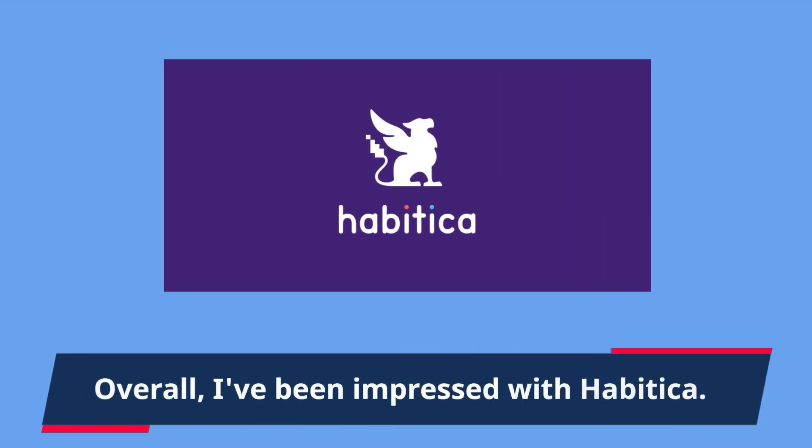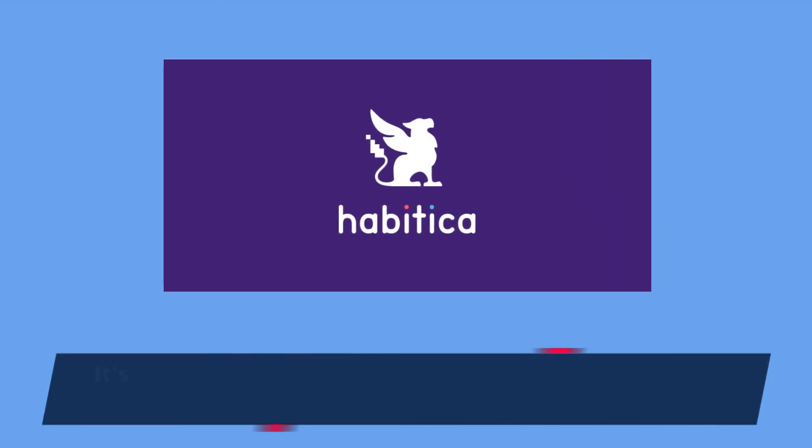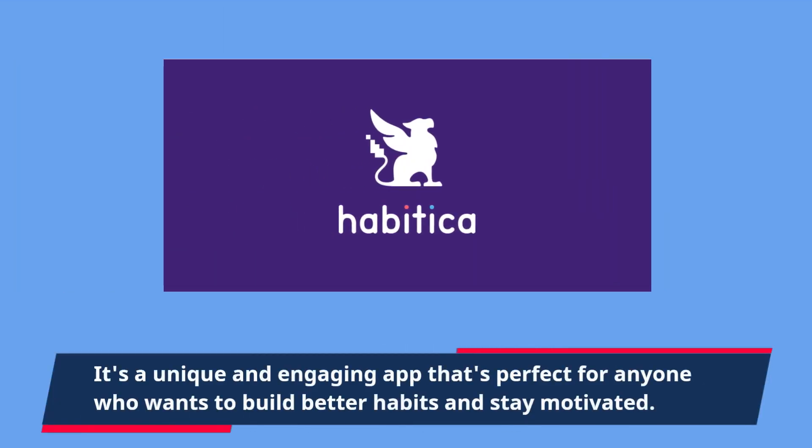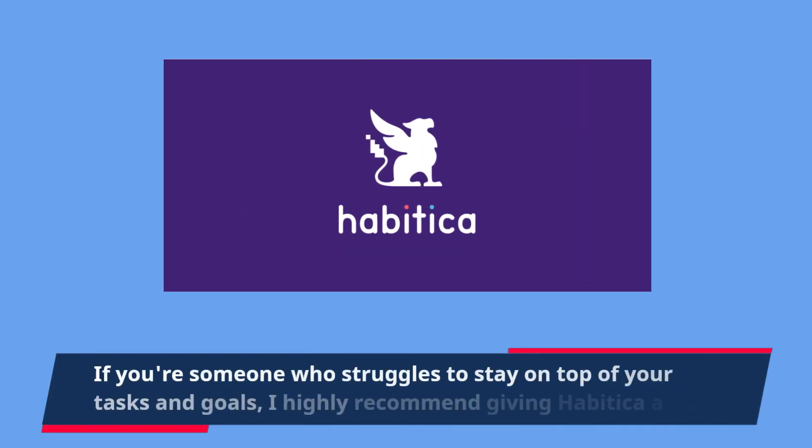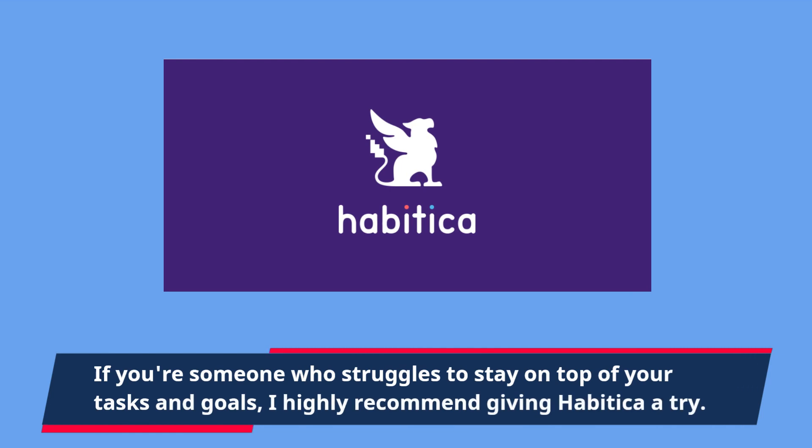Overall, I've been impressed with Habitica. It's a unique and engaging app that's perfect for anyone who wants to build better habits and stay motivated. If you're someone who struggles to stay on top of your tasks and goals, I highly recommend giving Habitica a try.